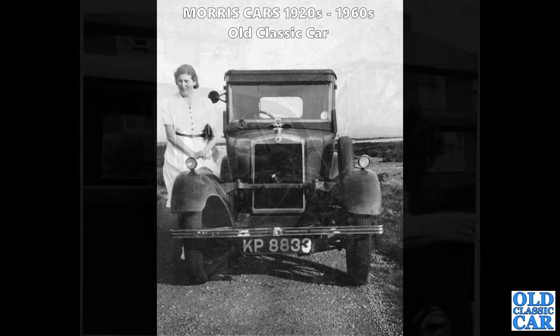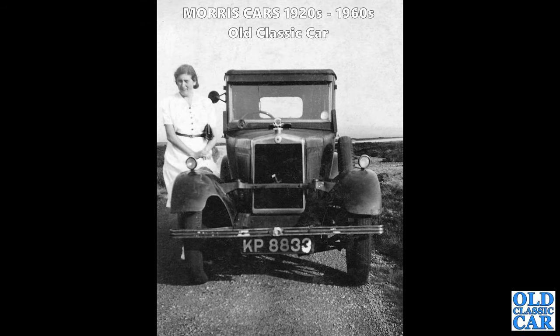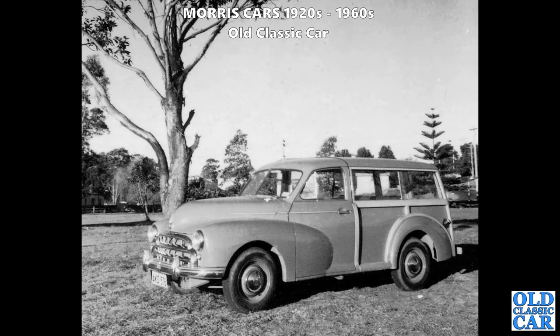KP 8833 - this Morris, probably a Cowley, appears to be missing its headlamps. I'm not quite sure why that would be the case. The spare wheel on the running board there also appears to be missing most of its tread, but that wasn't unusual in the 1930s.